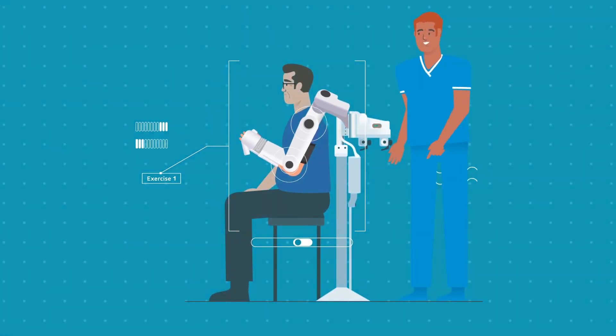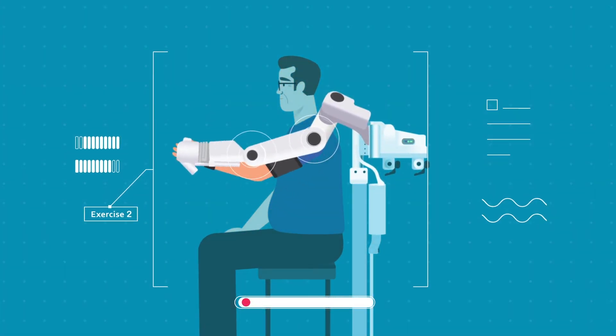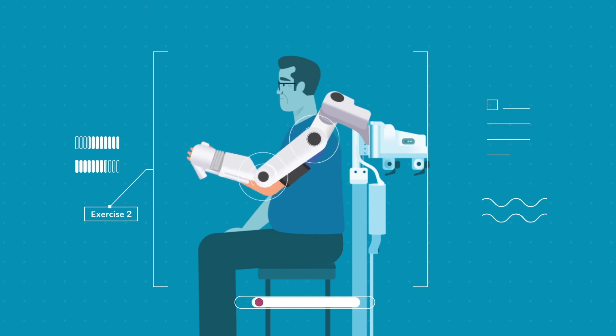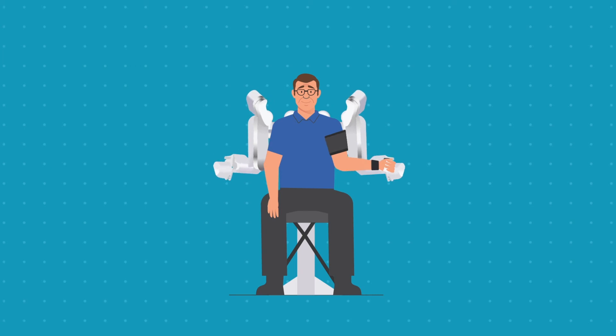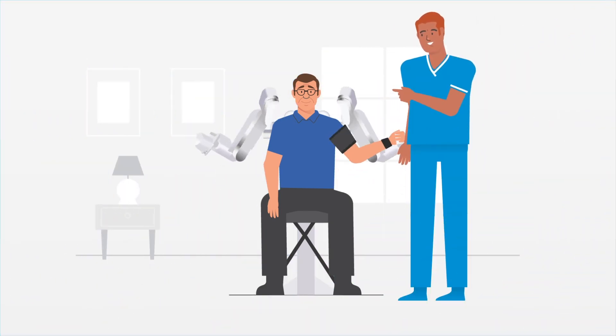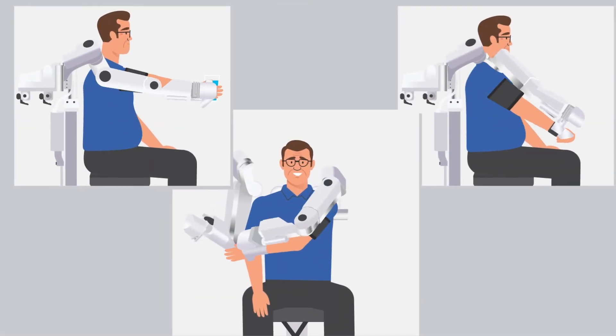Therapists also have the ability to customize the amount of assistance provided to each patient. Harmony SHR can also replicate the movement of a patient's healthy arm onto the affected side to take advantage of the neural coupling of the brain and encourage neuroplasticity.